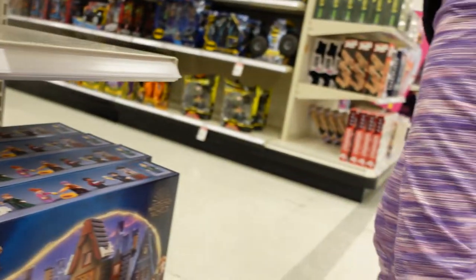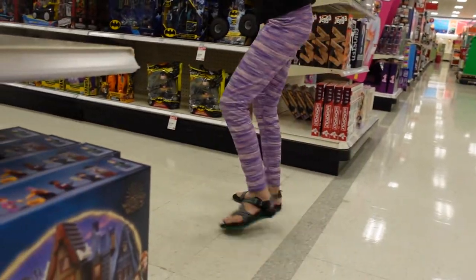Alright, let's keep looking and going to see what else we can find. We haven't found anything that we've been looking for.